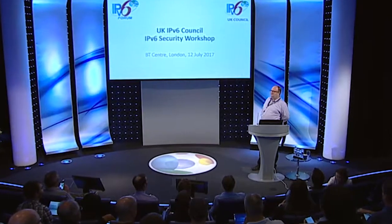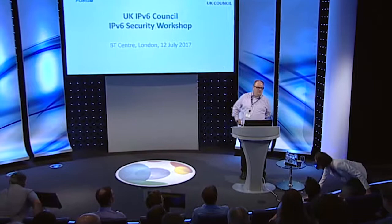Good morning everybody. Thank you for coming to BT Centre, welcome to BT. We're very proud to host the IPv6 Forum, running their first IPv6 security focus group. Probably expecting a few more people to turn up during the day. I just wanted to say welcome and give you a very short update on where we are in BT on IPv6.